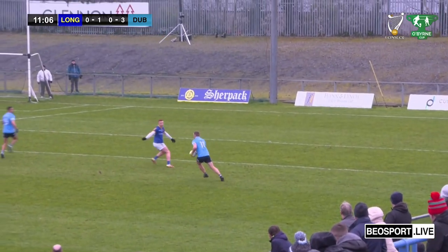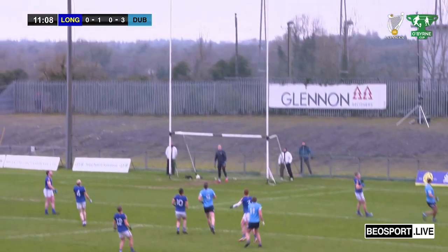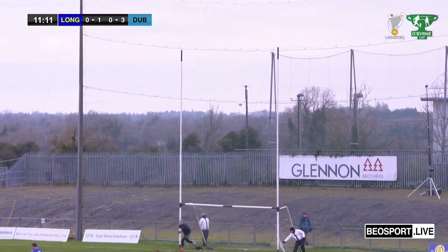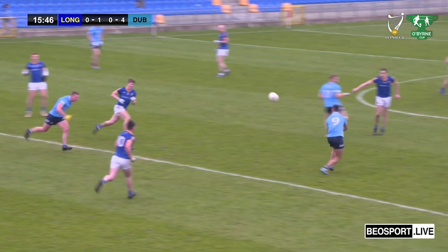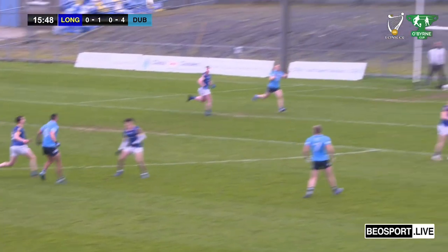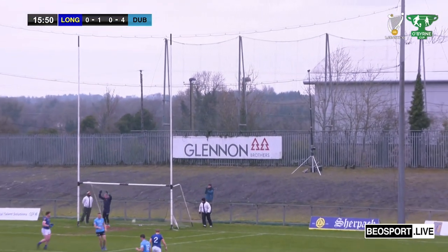Ciarán Kilkenny going forward now, he'll have a shot at it. That's a beautiful score by Ciarán Kilkenny — fantastic score! He's just weighing up his options, seeing what's available, and he has James McCarty coming from there. McCarty just tops that one and tops it over the bar.